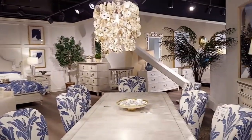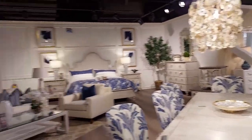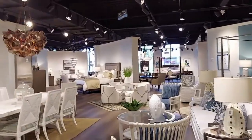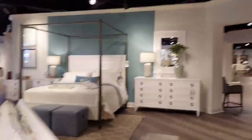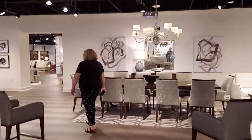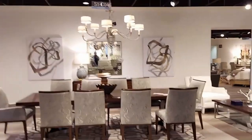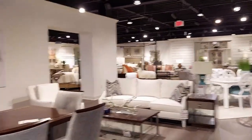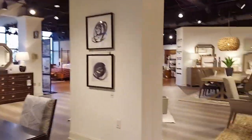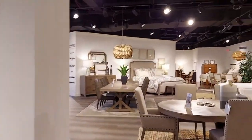This is some of the things they have in here, and this is the showroom. All the stuff in here is Lexington Furniture — this is the Lexington Furniture section.